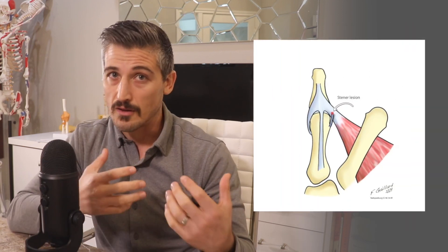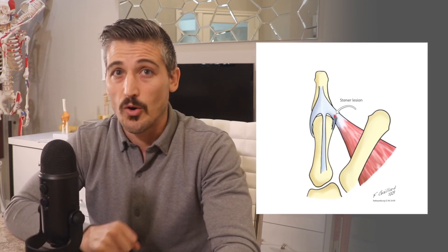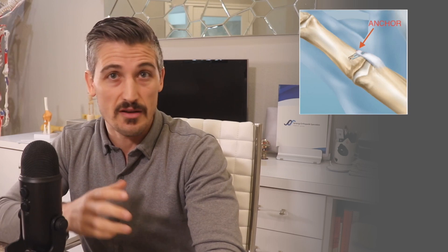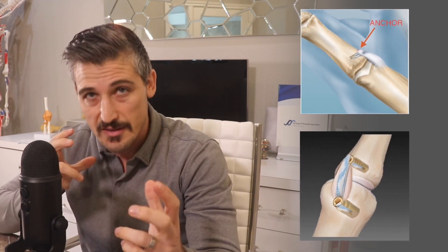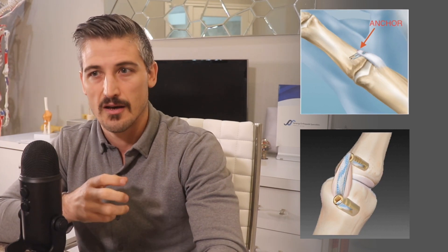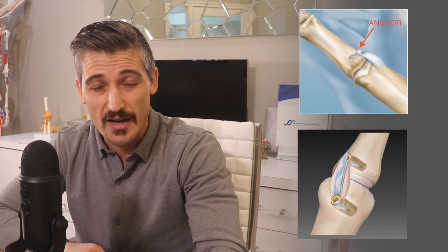The surgery involves opening the area up, locating the ligament, and putting it back to where it needs to go, holding it there with sutures and/or special suture anchors. Sometimes the surgeon may use a suture to actually act as the ligament temporarily, which gives the initial healing process a head start and allows for range of motion and activities as the repair is fairly protected.